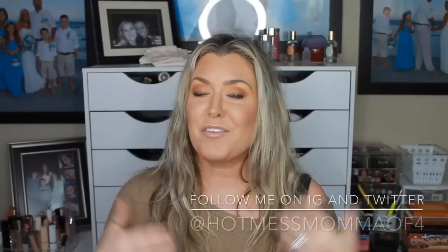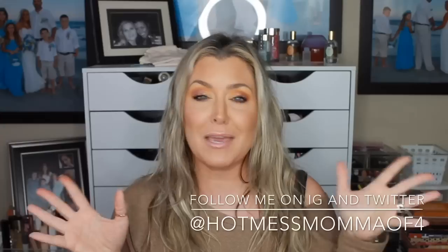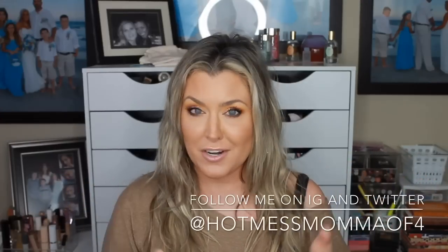Hey everybody, welcome back to my channel. If you're new to my channel, my name's Rana, better known as Hot Mess Mama MD, the makeup diva — not medical doctor, sorry to disappoint.